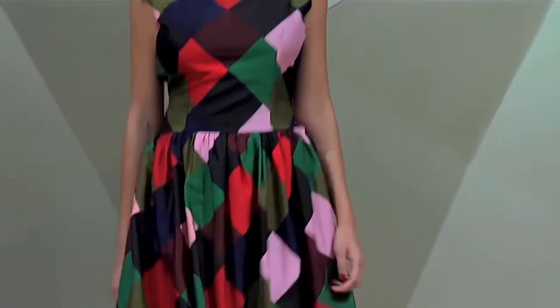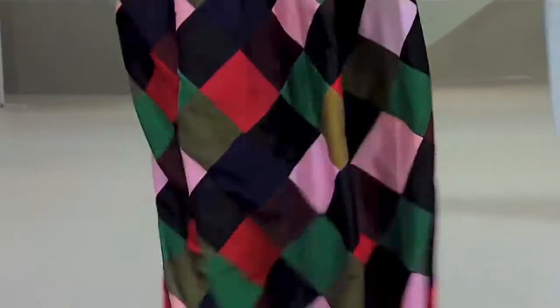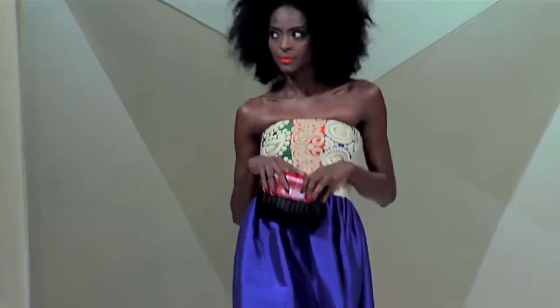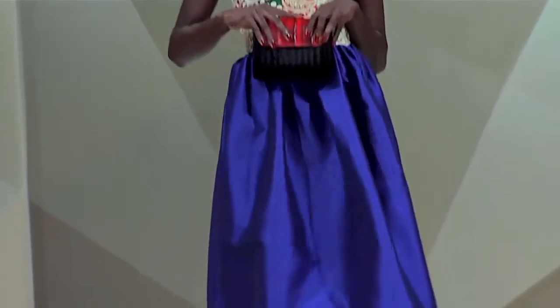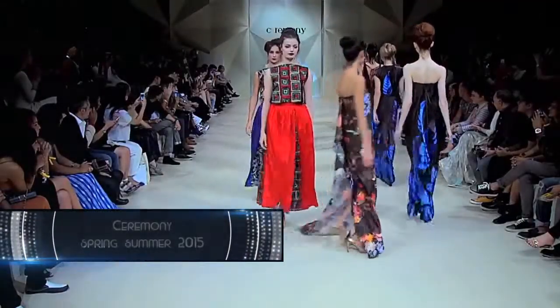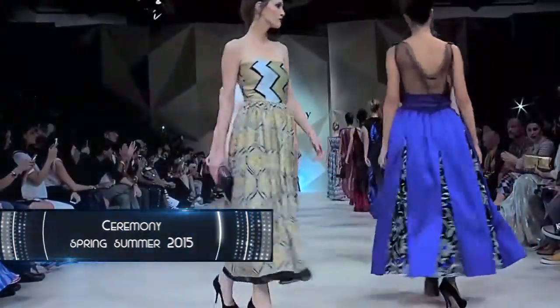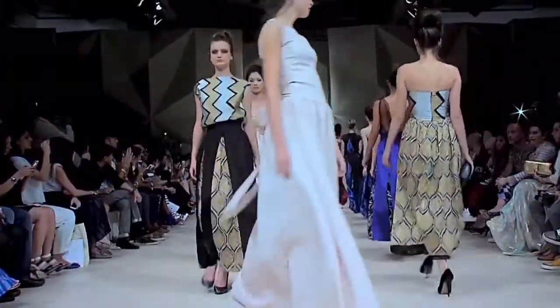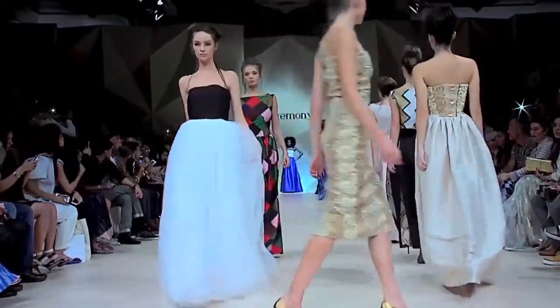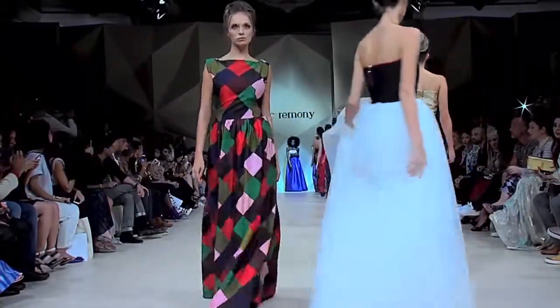From ruffles to delicate lace, every design provides a new way of creating a unique identity for the modern woman. Irresistible, practical, professional or relaxed, Ceremony pieces are a melange of the romantic, the chic and the sophisticated. The brand's latest collection represents a softer aesthetic feel with gauzy floral prints, simple lines and floating shapes that define the bohemian spirit of the 1950s.